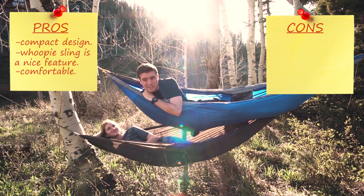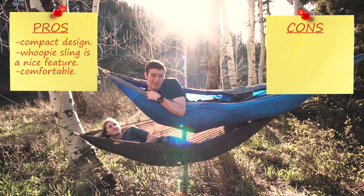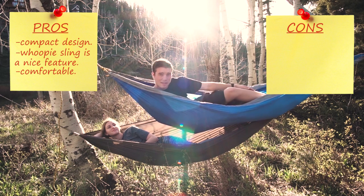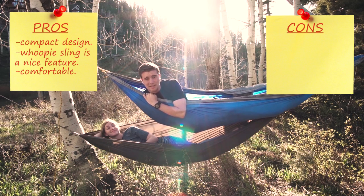I'd just second what she said. I like how small it is — fits in the palm of your hand. The reason the whoopee sling is so good is you can tie your whole system up, and then if you want to make it tighter, you just adjust it without taking the whole thing down. With this other hammock, if I wanted to make it looser or tighter, I'd have to take it down and untie it from the tree just to do that, so the whoopee sling was pretty nice.